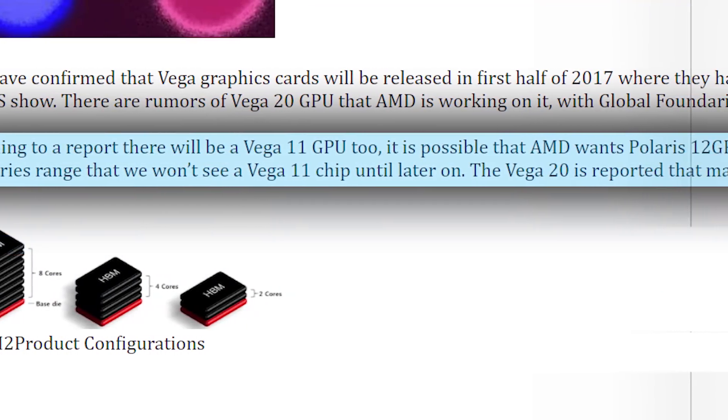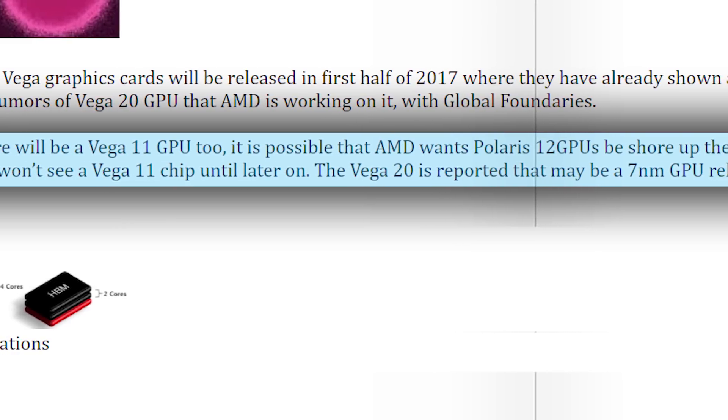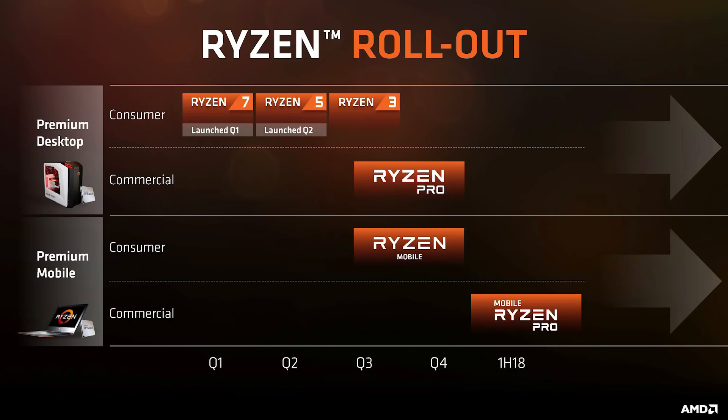Vega 11 has been making rounds since Vega's initial announcement. For the majority of that time, we thought Vega 11 was essentially the codename for a mid-range Vega to replace AMD's aging Polaris architecture. Unfortunately, in a recent interview, we found out this isn't the case. Instead, Vega 11 is designed as a GPU integrated into AMD's Raven Ridge APUs.